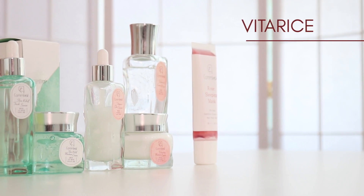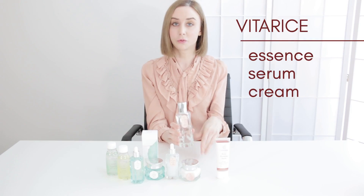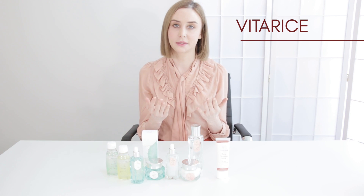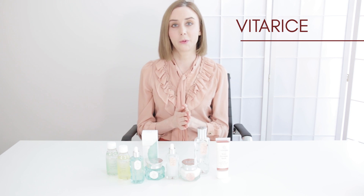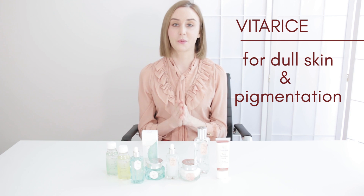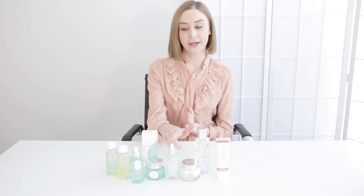The second line is the Vital Rice line — this is this beautiful collection here. These are made on a base of rice bran oil and they also contain things like lactobacillus and ceramides. So this collection is going to be perfect for people who have dull skin, pigmentation, or basically anyone that wants to get their skin beautifully hydrated and glowing. So that's these three right here.